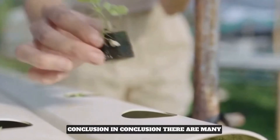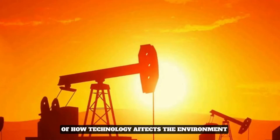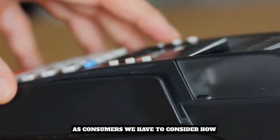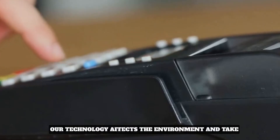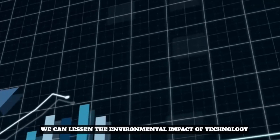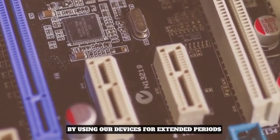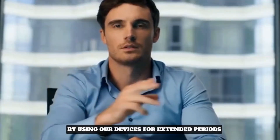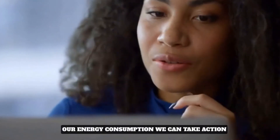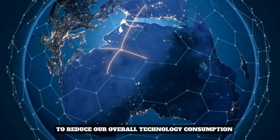In conclusion, there are many ways to address the complex problem of how technology affects the environment. As consumers, we have to consider how our technology affects the environment and take action to lighten our carbon footprint. We can lessen the environmental impact of technology and preserve the environment for future generations by using our devices for extended periods, recycling them appropriately, and being aware of our energy consumption.